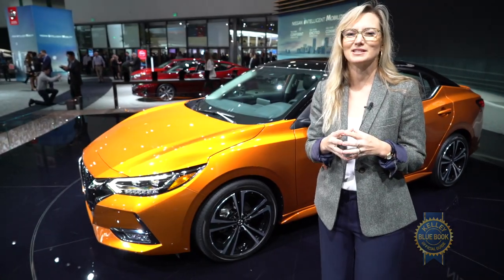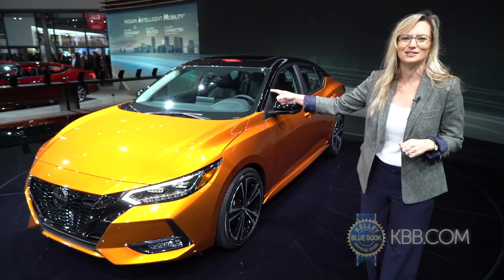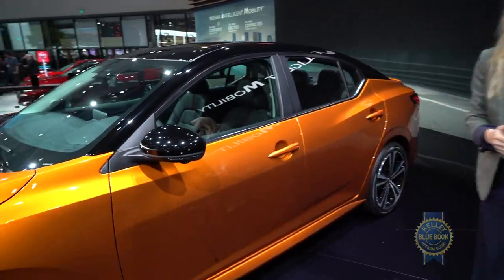The Sentra comes in eight new colors, which all have these really cool names, and no, I'm not going to name them all now, but this one I will. This is called Monarch Orange, and it's one of the two-tone options with super black on top. It's pretty super.